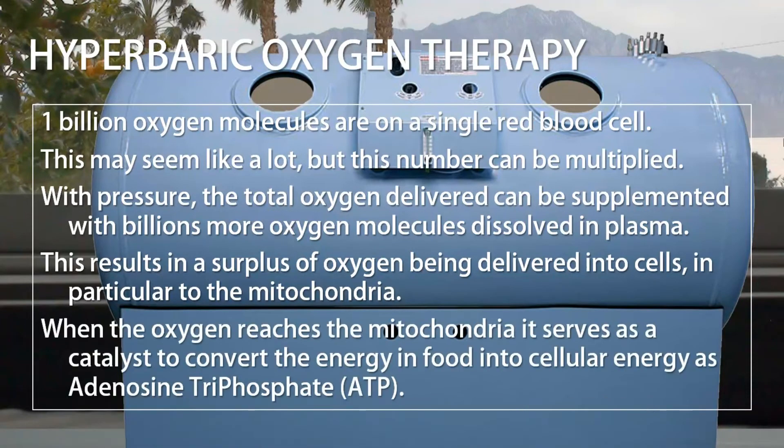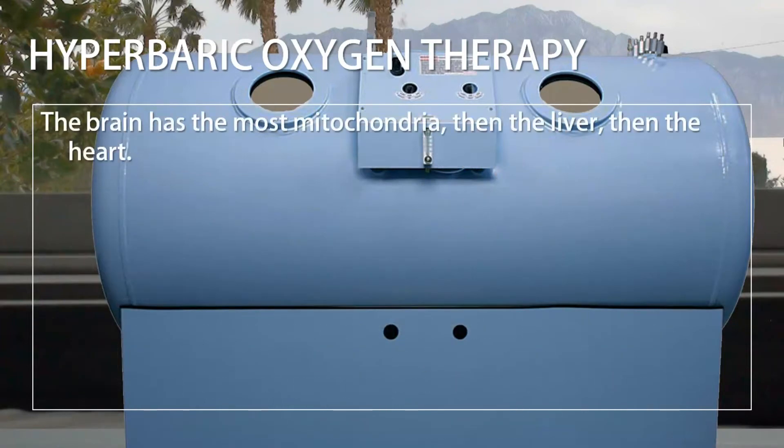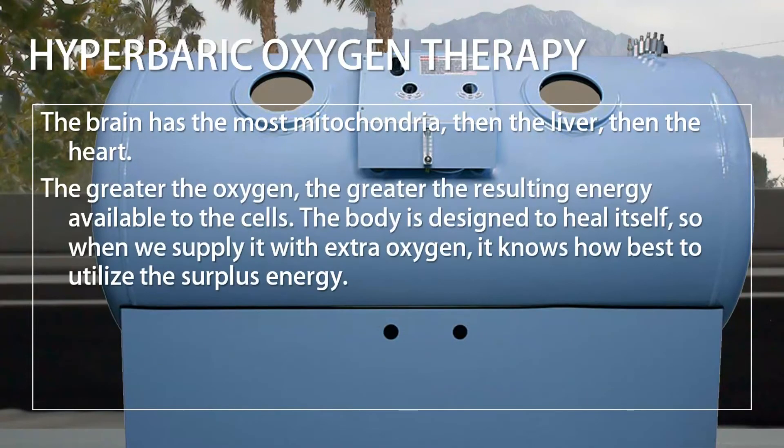When the oxygen reaches the mitochondria, it serves as a catalyst to convert the energy in food into cellular energy as adenosine triphosphate, or ATP. The brain has the most mitochondria, then the liver, then the heart. The greater the oxygen, the greater the resulting energy available to the cells.